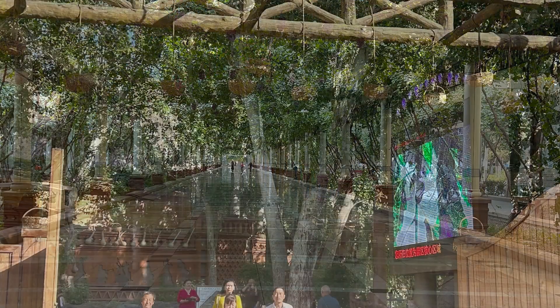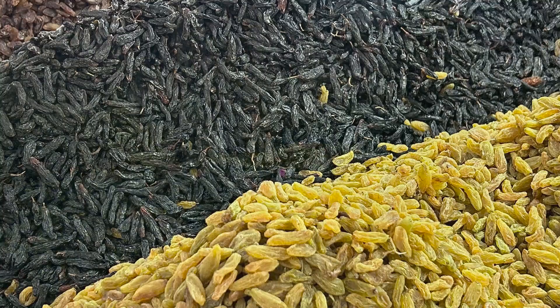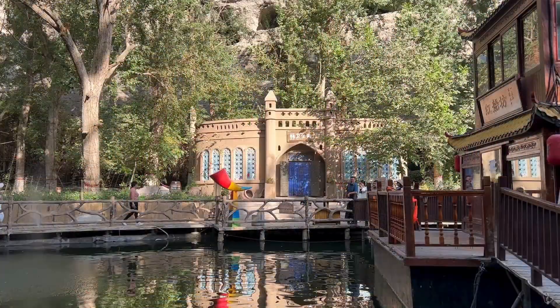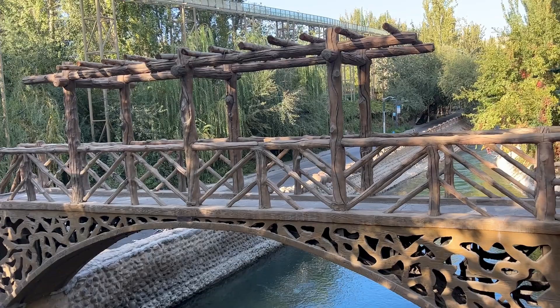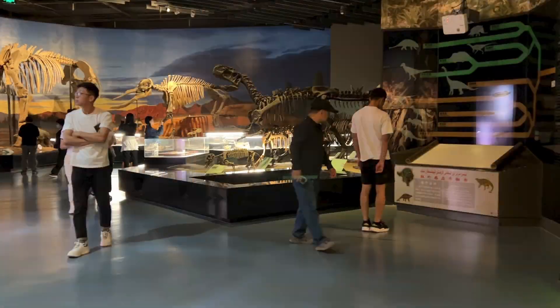Last year, during our trip to Xinjiang province, we visited several tourist attractions in and around Turpan, including the Kumtak desert, which I shared about in the link above. In this video, I want to show you the sights of Turpan city itself.